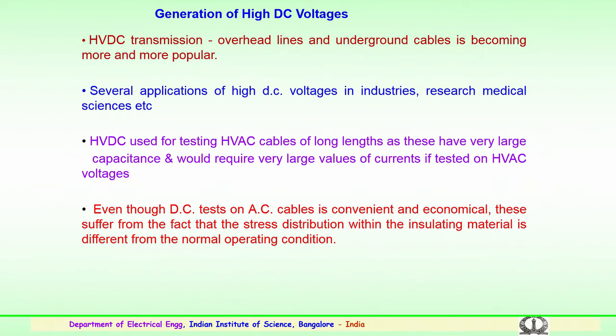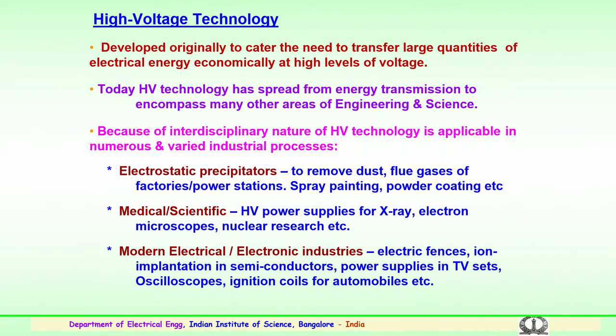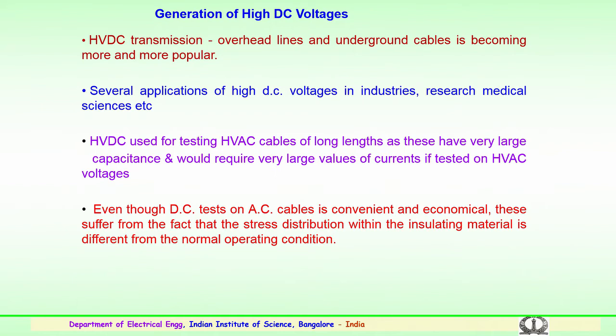High voltage technology is very important not only for transmission and distribution but also for regular applications. It is very important to know how high voltages can be generated at the laboratory level and how high voltage AC or DC can be used for testing or verification of equipment used in transmission, distribution, or industrial applications. These have to be properly verified, monitored, and tested. For such applications, it is required to generate high DC as well as high AC.